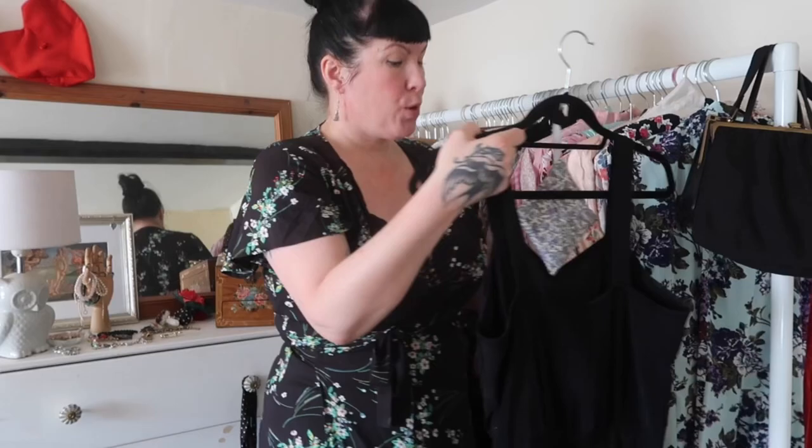So the first thing that I'm going to do is pull out the vintage bits, the precious items, the treasures.